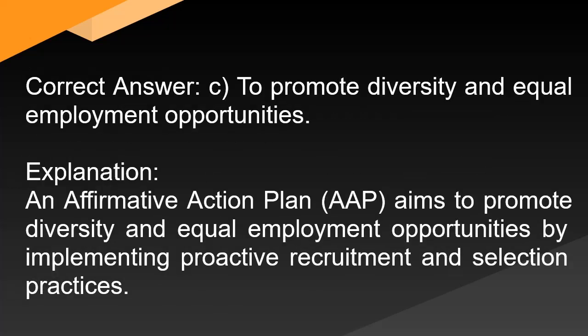Correct answer: C. To promote diversity and equal employment opportunities. Explanation: An Affirmative Action Plan (AAP) aims to promote diversity and equal employment opportunities by implementing proactive recruitment and selection practices.